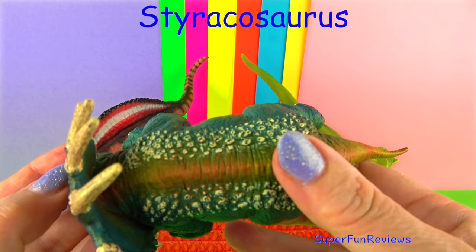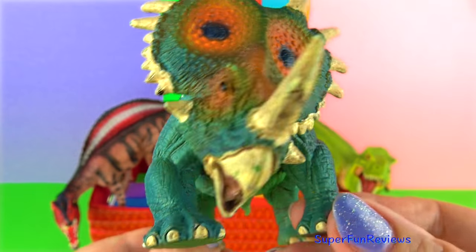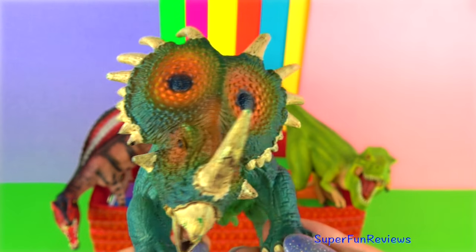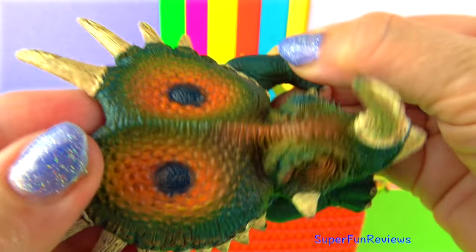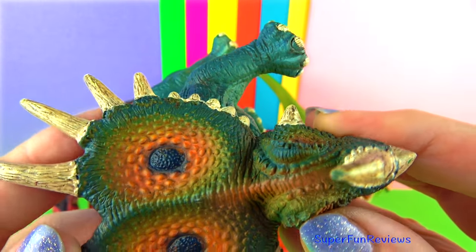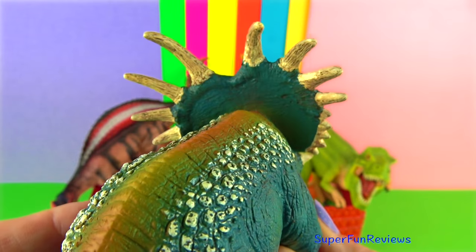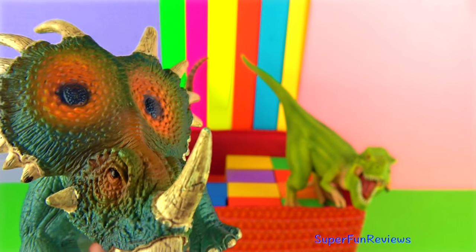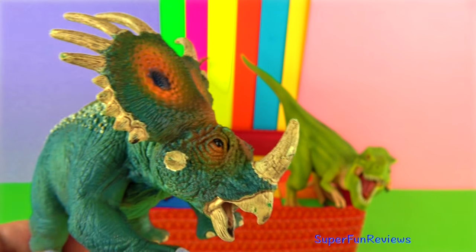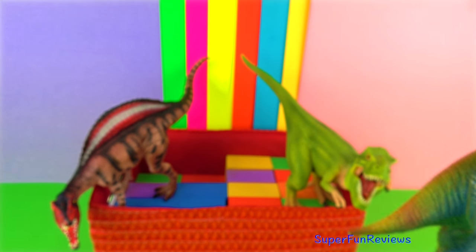Styracosaurus was a Ceratopsian dinosaur from the Cretaceous period. I really like this dinosaur for its impressive and intimidating appearance. It had six long horns extending from its neck frill, with smaller horns above each eye and a 60 centimetre or two foot long horn protruding from its nose. Styracosaurus was a relatively large dinosaur reaching lengths of five and a half metres or 18 feet and weighing nearly three tonnes. It stood about 1.8 metres or six feet tall, and possessed four short legs, a bulky body and a short tail.